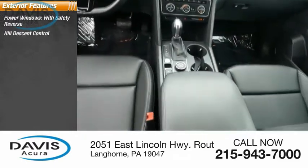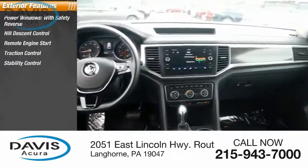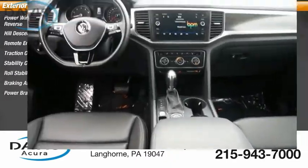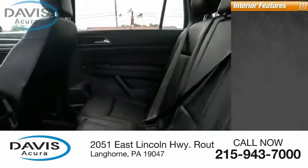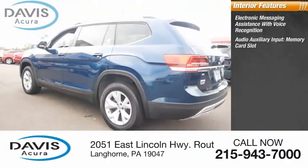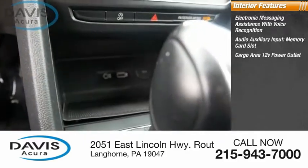Reverse hill descent control, remote engine start, traction control, stability control, roll stability control, braking assist, and power brakes. Inside you'll find electronic messaging assistance with voice recognition, audio auxiliary input, memory card slot, and cargo area 12-volt power outlet.